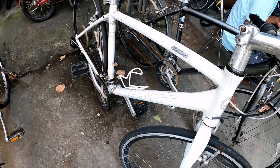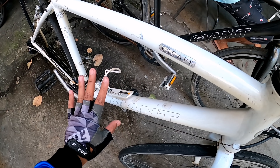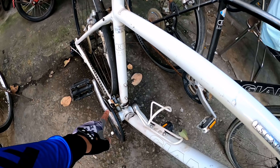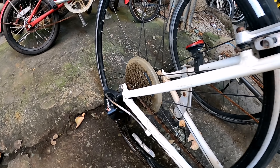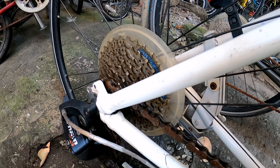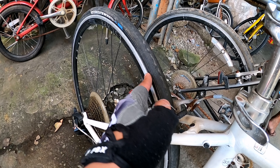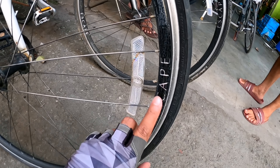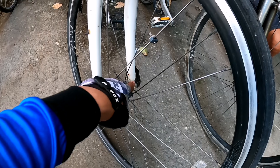Giant Escape — 12,000, alloy frame. Frame is small. Naka 3x8 speed. SRAM 3.0. V-brake sa likod, ganun din sa harapan. Double wall original pa rin yung Escape rim. Quick release sa likuran, ganun din sa harapan. Alloy din tong hubs niya.